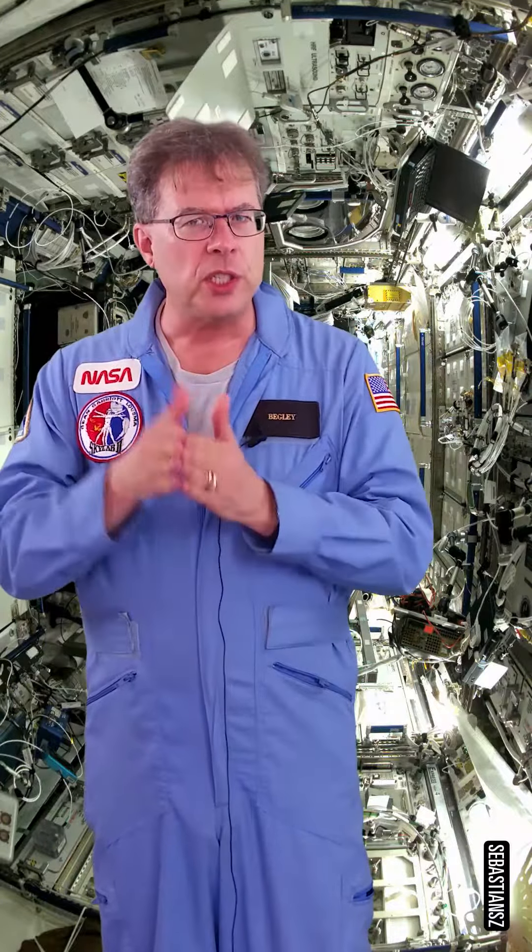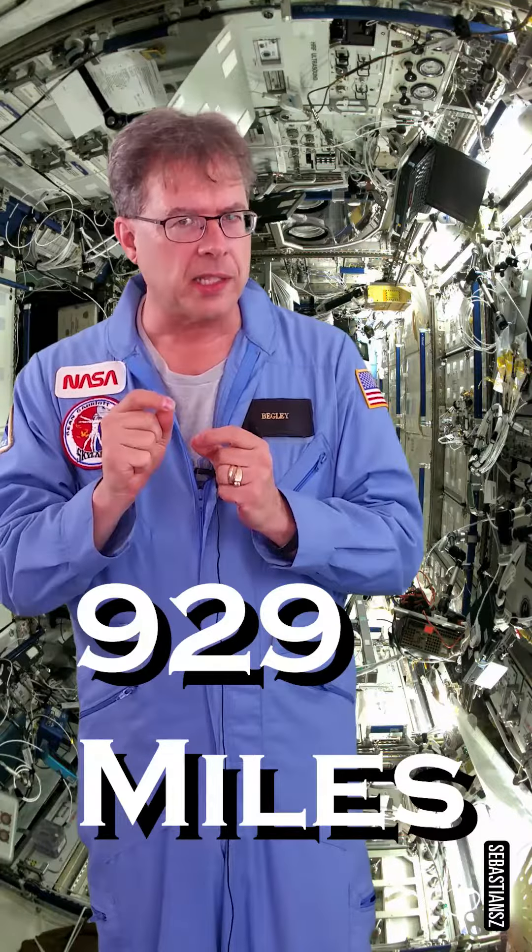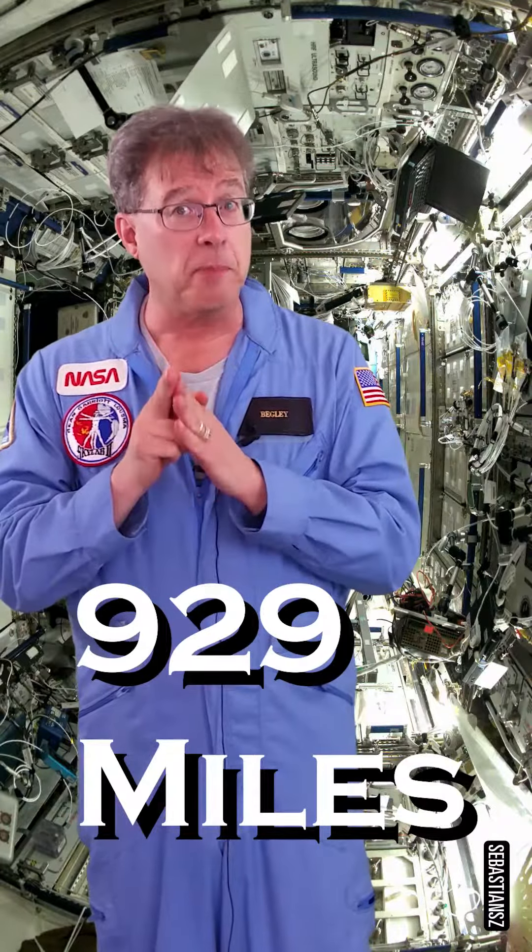All right, so now first we have to ship it from Omaha, Nebraska, where you're at, down to Houston, Texas. Now that is 929 miles. That's where Space Station Mission Control is. But then we have to send it where the supplies come from. That Mission Control is in Hawthorne, California, at SpaceX.